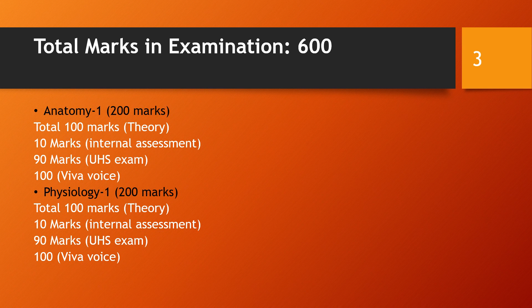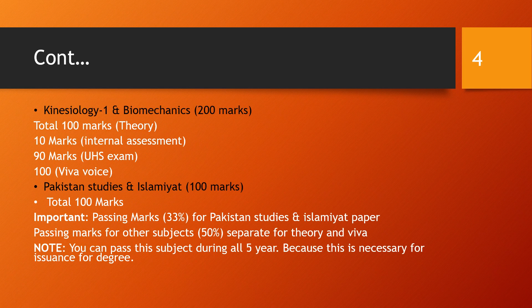Physiology follows the same structure of 100 marks. Kinesiology and Biomechanics and Islamiyat/Pakistan Studies also follow similar patterns. The passing marks for Islamiyat and Pakistan Studies is 30 percent, while for other subjects like Kinesiology, Biomechanics, Anatomy, and Physiology, the passing marks are 50 percent.